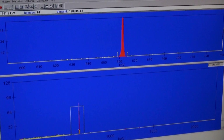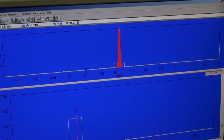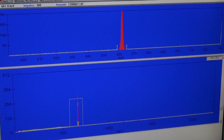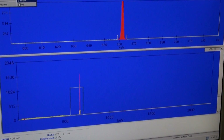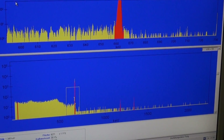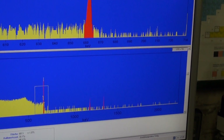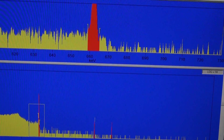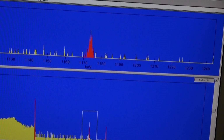That's the real-time gamma spectrum as it comes up. There is a 662 keV peak — that's the usual cesium-137 peak, which is common and expected because that is a fission product and the normal contamination in Chernobyl. Let's view it in logarithmic scale. What can we see there? There are two more peaks to the right.